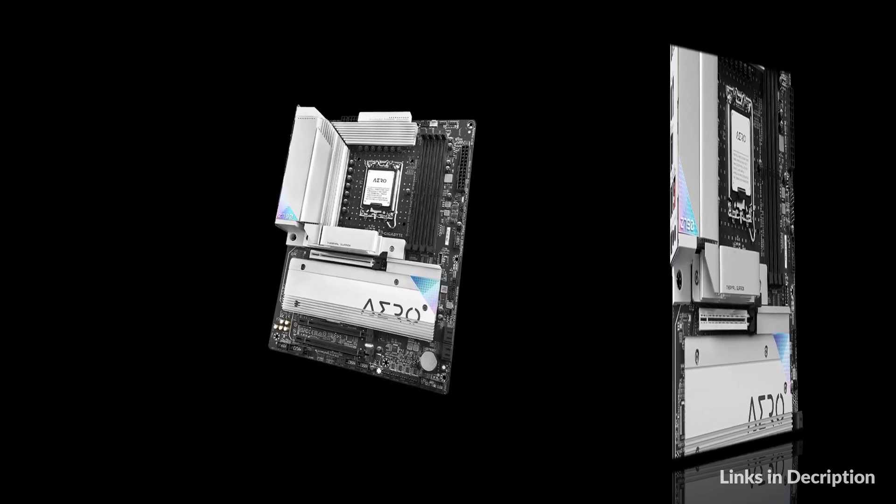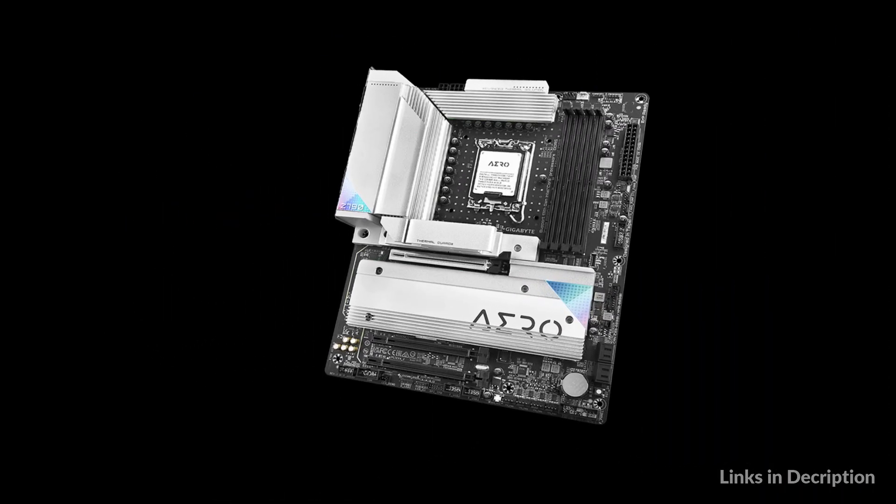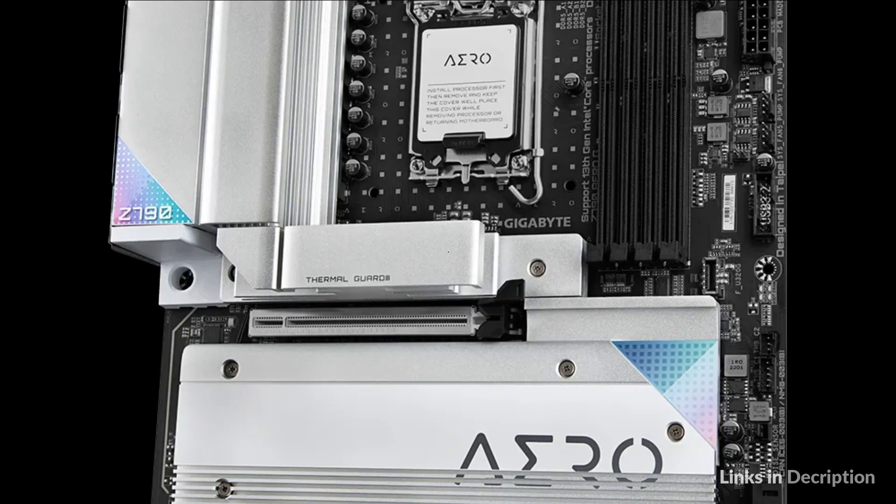So these are some of the best Z790 motherboards for Intel 13th Gen in 2022. If you enjoyed our video, leave a like and subscribe to my channel for future updates.